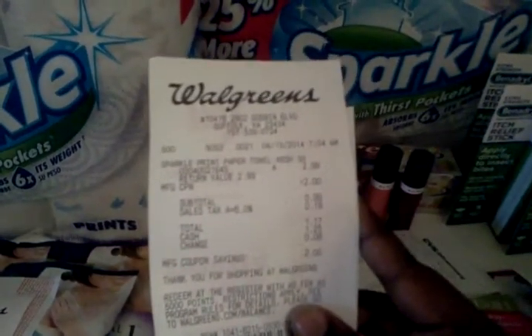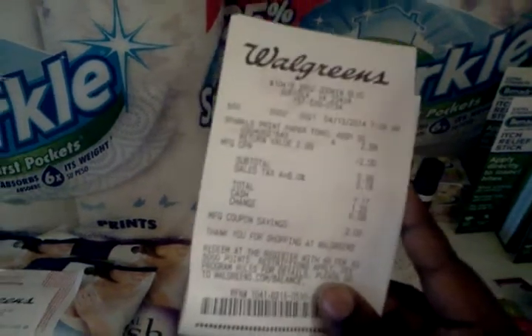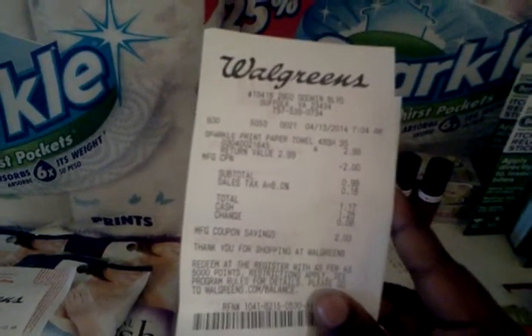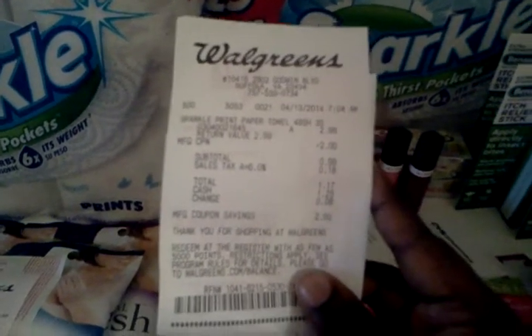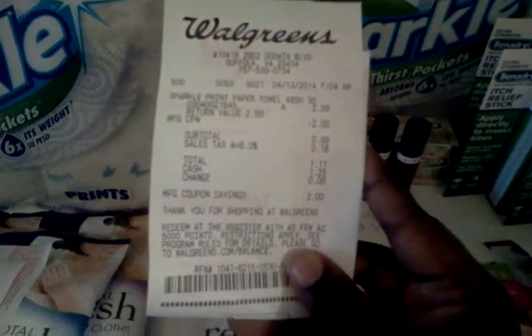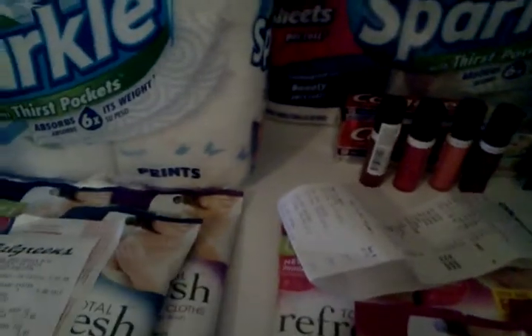Also at Walgreens I had a $2.00 reward book. Walgreens is not like CVS — their reward books don't last more than a week and most of the time I forget I even have it. So I just grabbed another pack of paper towels and paid $1.17 so I could use it.